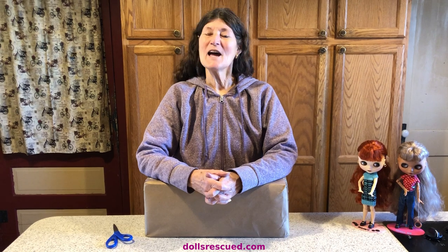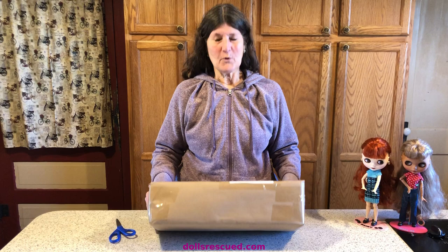Hi, I'm Marna and this is the Dolls Rescue Channel. I haven't bought a Gene Marshall doll by Mel Odom, put out by Ashton Drake.